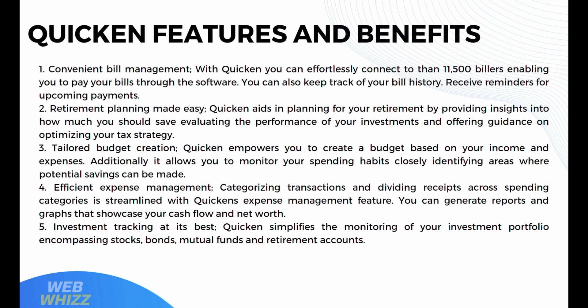Quicken also offers efficient expense management, categorizing transactions and dividing receipts across spending categories. You can generate reports and graphs that showcase your cash flow and net worth. It also offers investment tracking, simplifying the monitoring of your investment portfolio encompassing stocks, bonds, mutual funds, and retirement accounts.